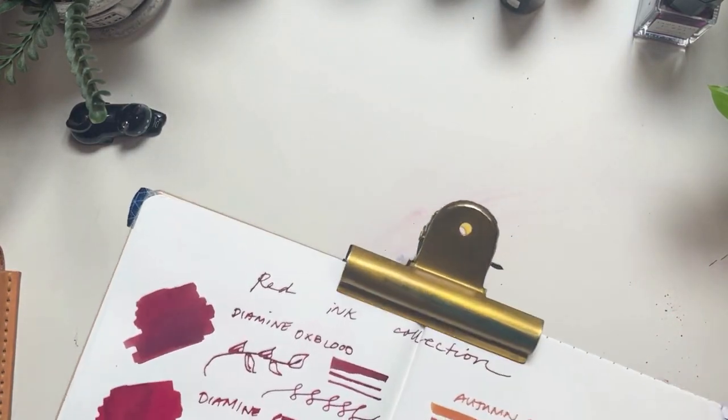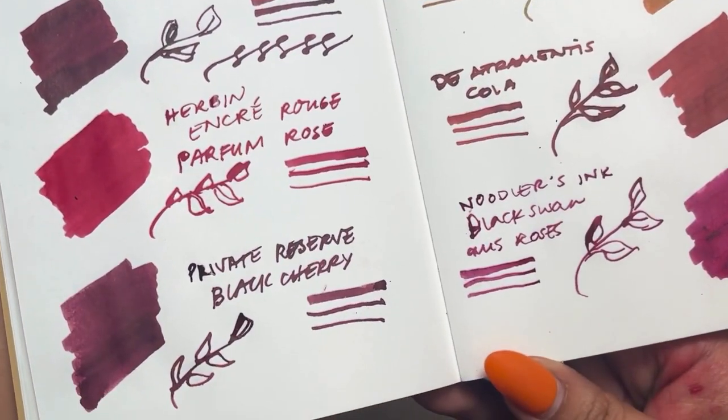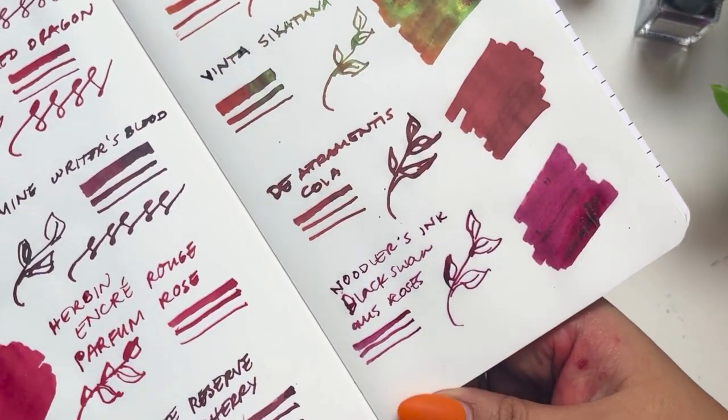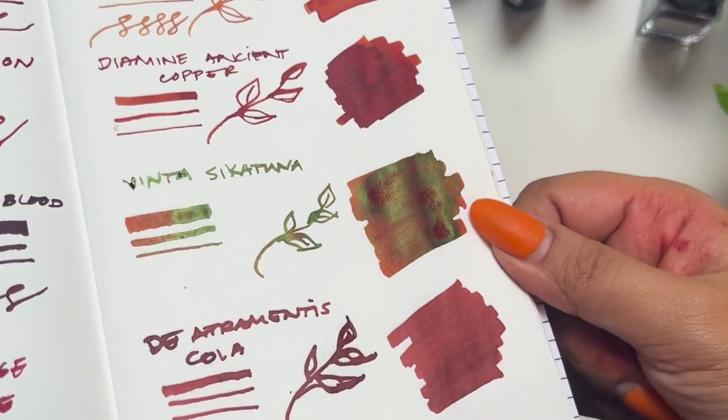So right now these are our reds in my collection — a total of 10 bottles. The Vinta Sika Tuna has a sheen of really glittery, shimmery green, so it's standing out as not quite as red. Funny.